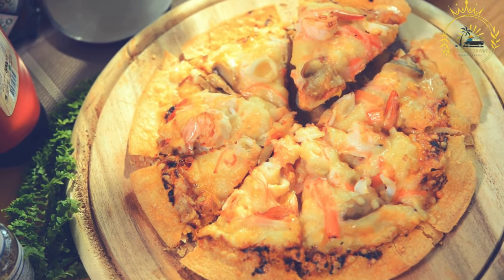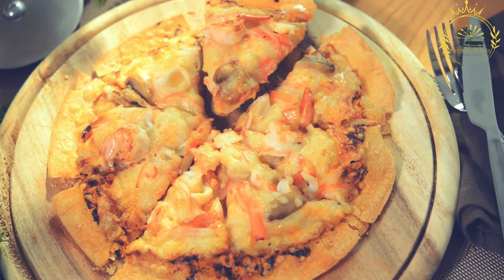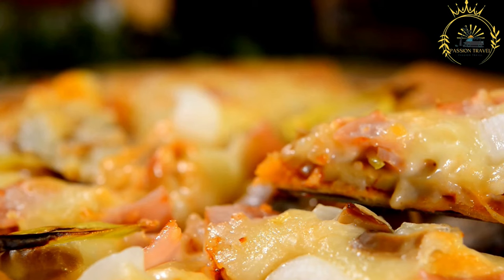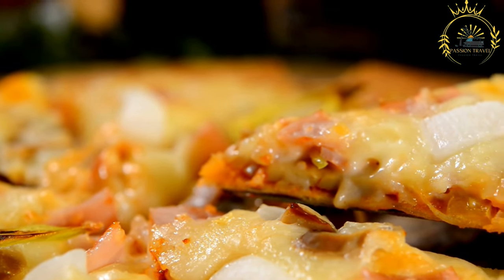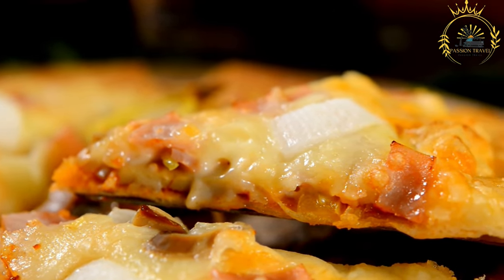Zanzibar Pizza is a popular and affordable street food snack in Zanzibar and other parts of Tanzania. It's known for its versatility, as you can customize the filling to suit your preferences, whether you prefer a savory or sweet version. When visiting Zanzibar, trying Pizza Mogo is a delightful way to experience the island's culinary culture.